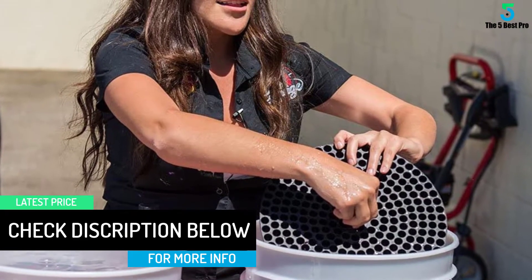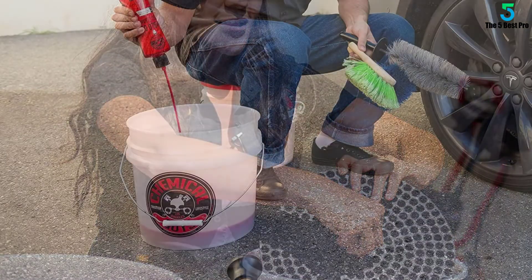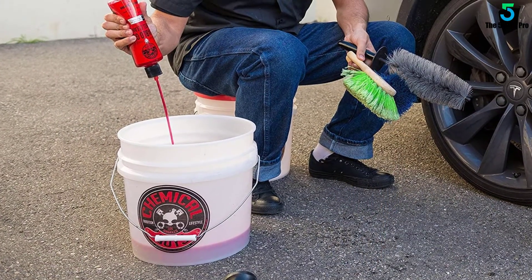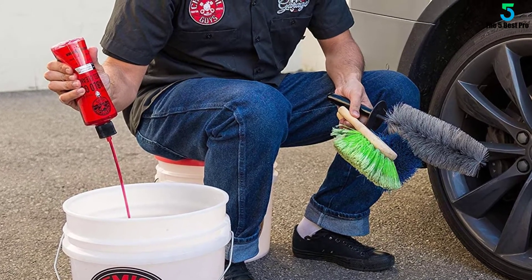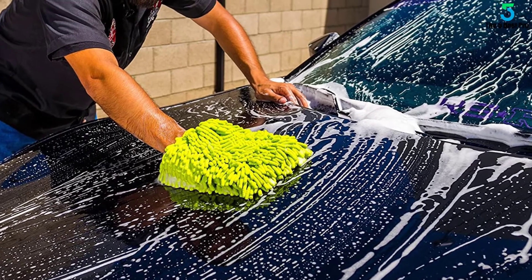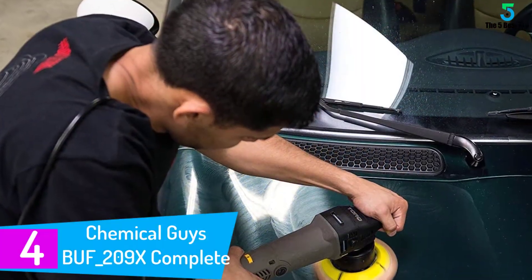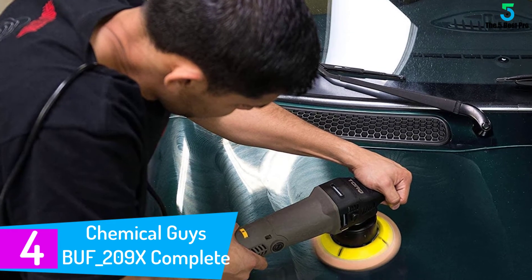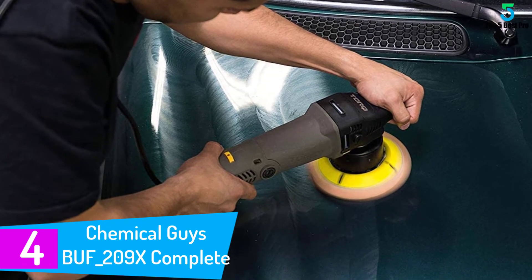Hassle-free detailing is enabled by an assortment of tools including an applicator, short handle brush, two sets of microfiber towels, and a microfiber wash mitt. The inclusive torque foam gun attaches to any standard hose without difficulty. Excellent customer service ensures satisfaction with all Chemical Guys products.